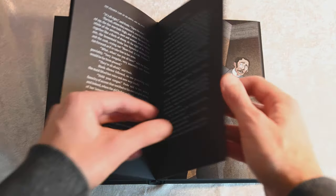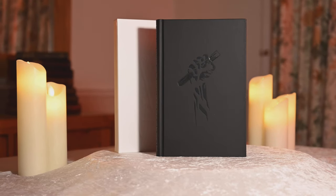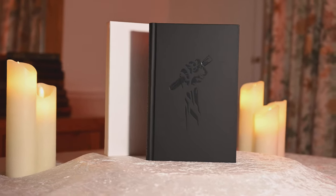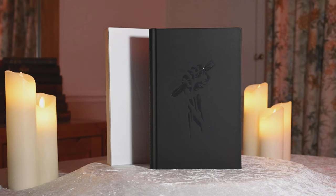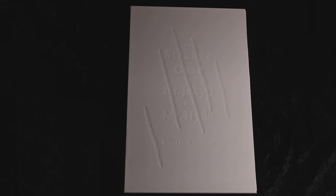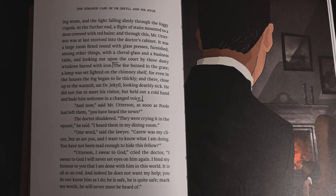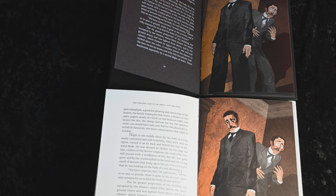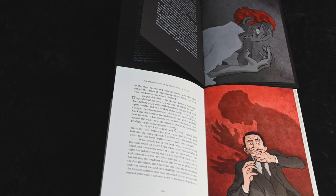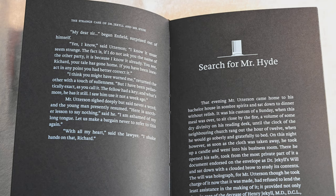This unique set from Croatian publishers Amaranthine Books unites two editions of this famous novella for the ultimate reading experience. The Jekyll edition is inspired by the kind character of Dr Jekyll – pure, clean, with white covers and silver page edges – it represents the essence of a good man. On the other hand, the Hyde edition is inspired by the twisted character of Mr Hyde – black paper and black covers – it represents the essence of a troubled, dangerous man.